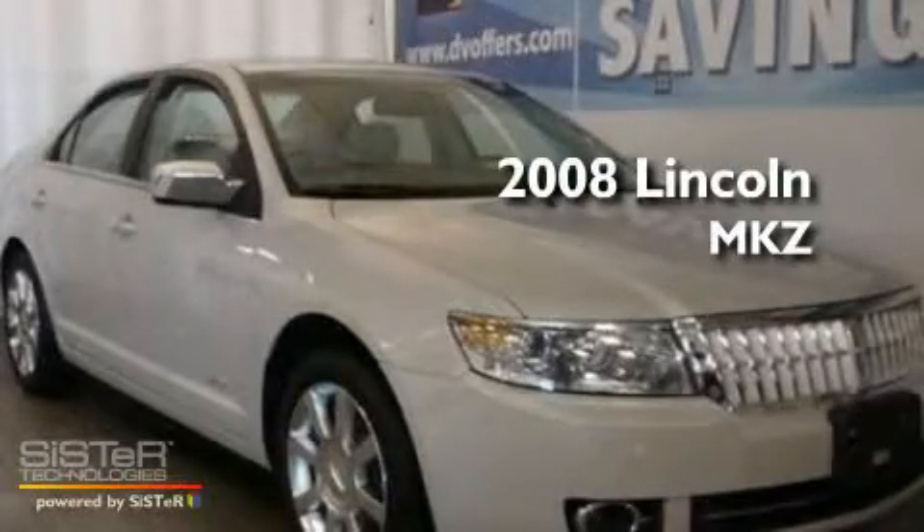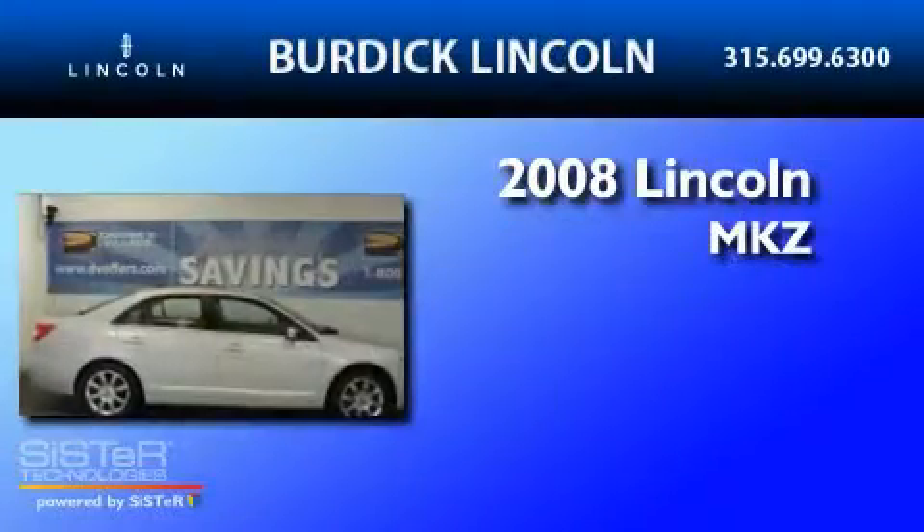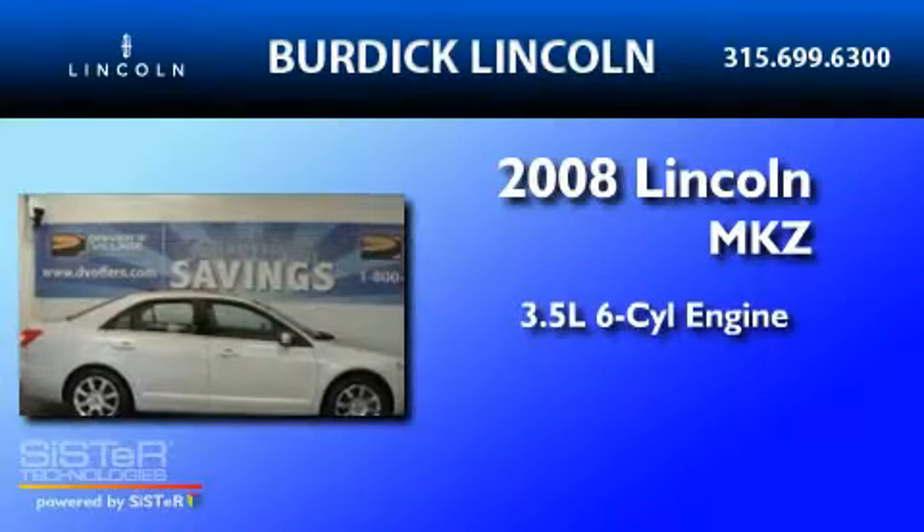This is a 2008 Lincoln MKZ. It has a 3.5-liter six-cylinder engine, a six-speed automatic transmission, and all-wheel drive.